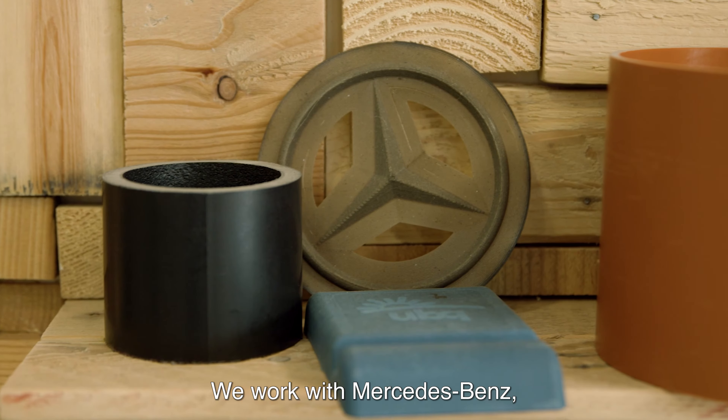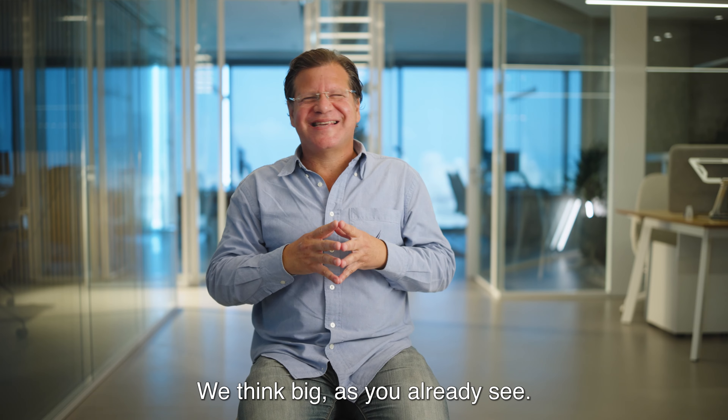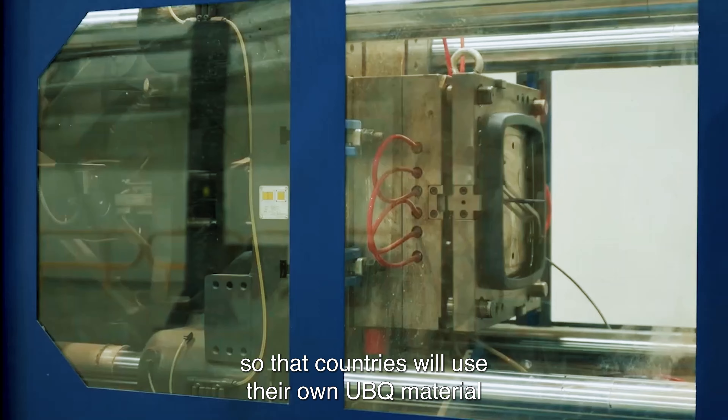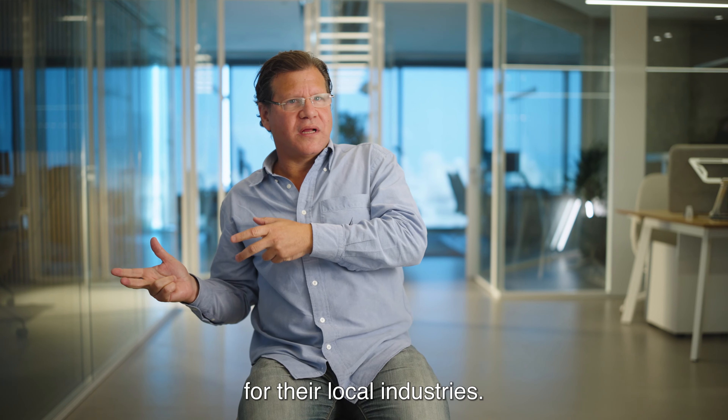We work with Mercedes-Benz, PepsiCo, McDonald's. We think big, as you already see. The idea of YubiQ is establishing YubiQ plants in as many places as possible so that countries will use their own YubiQ material for their local industries.